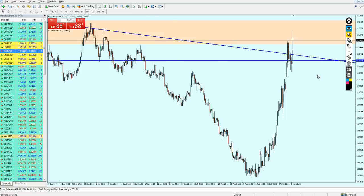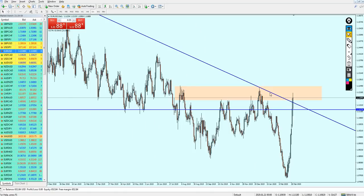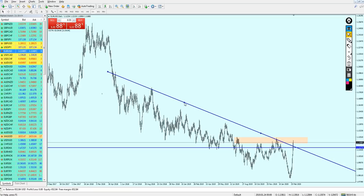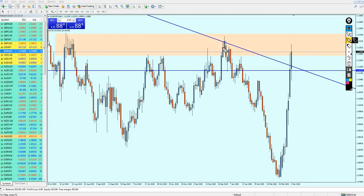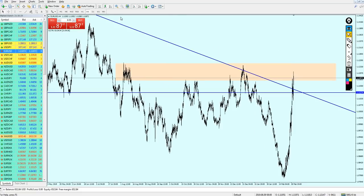Drawing the line more carefully to make sure the resistance line is touching all of the wicks at the top of the peaks — and indeed the line is touching all of them. In my opinion that is the best way to draw the line. Going to the 4-hour chart, that is the best signal for the EURUSD — hopefully it's going to be followed and we'll make some good profits.